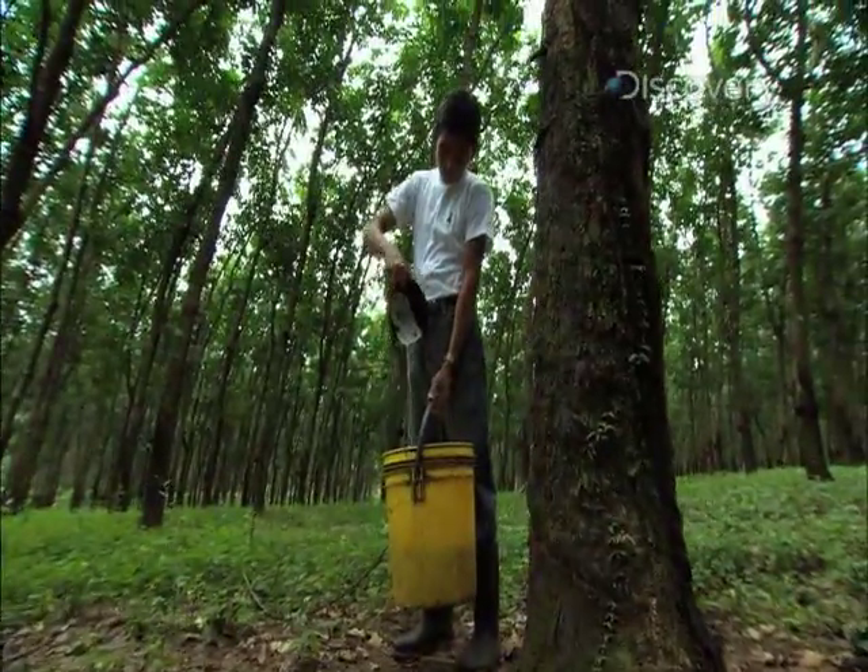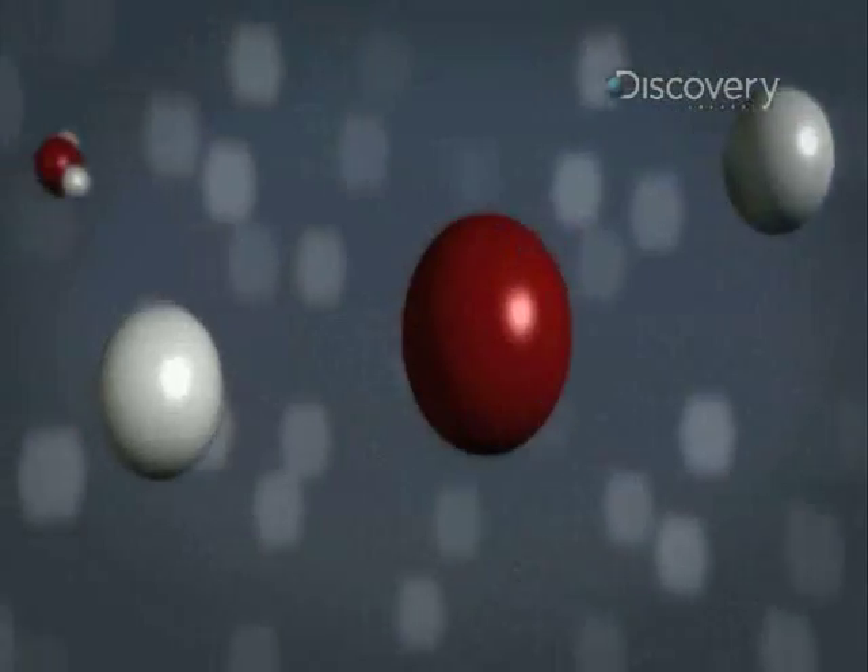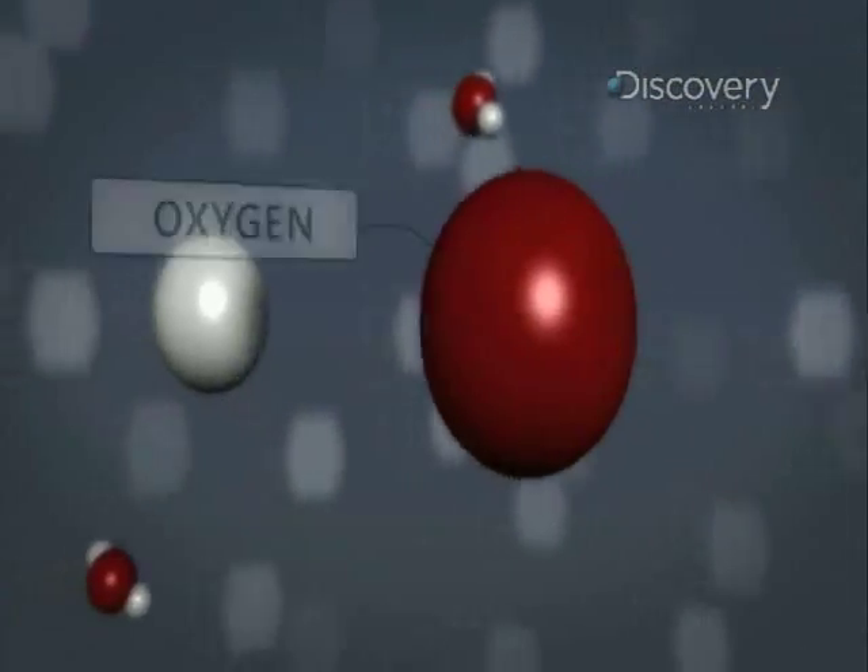What is it about this milky substance that makes it so useful? It's composed of polymer chains, extremely long molecules that are uniquely flexible. To understand what a polymer is, it helps to think about a water molecule.